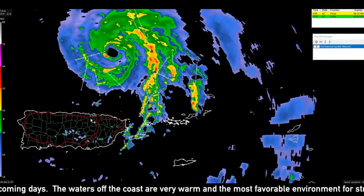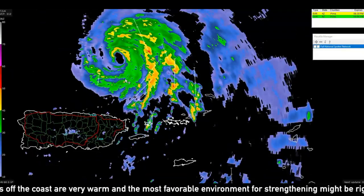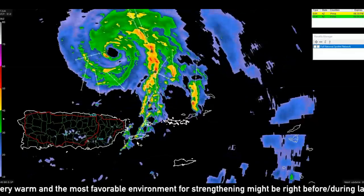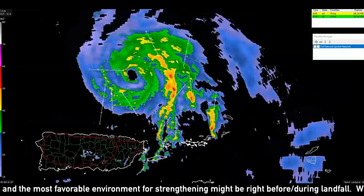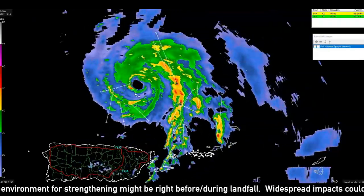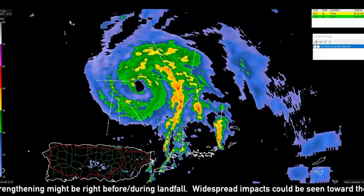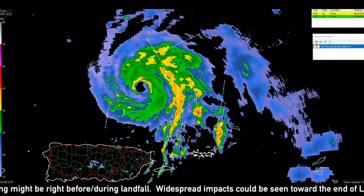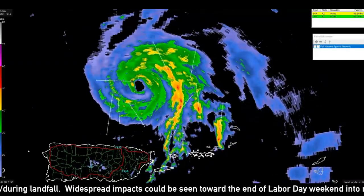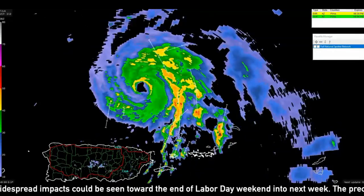Puerto Rico was lucky — they just narrowly missed a landfall from this as it was strengthening, and that's the last thing they need. It missed just to the west and is now moving steadily to the north-northwest. One thing to note is that this thing strengthened faster than some of the models predicted, which is concerning because that means it's going to be a more healthy storm going into the portion of the forecast that is a little bit uncertain for its health.